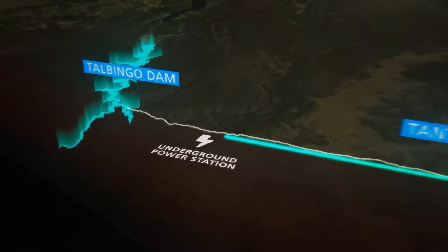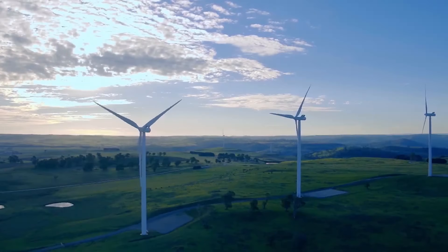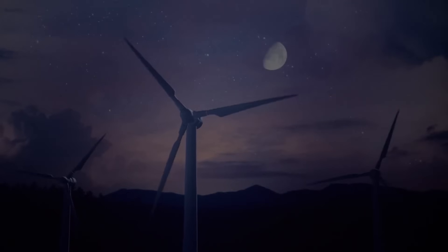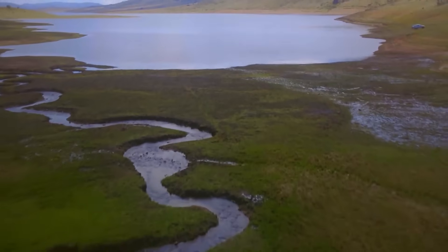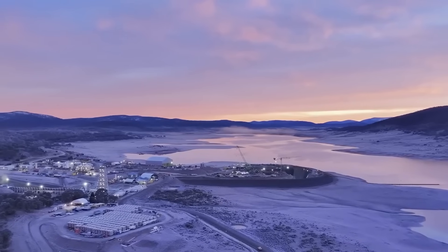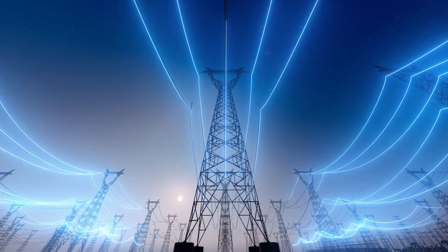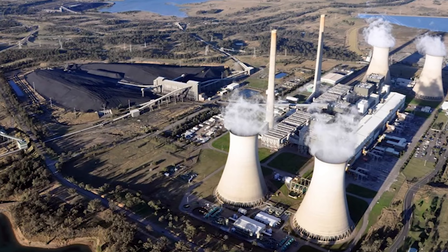Snowy 2.0 is designed to be a giant flexible battery, soaking up extra energy from solar and wind farms when demand is low, and releasing it instantly when needed. This new addition will boost the existing Snowy Scheme's power capacity from 4,100 megawatts to a massive 6,300 megawatts — more power than two of New South Wales' biggest coal power plants that are set to close down.